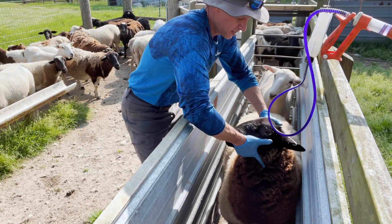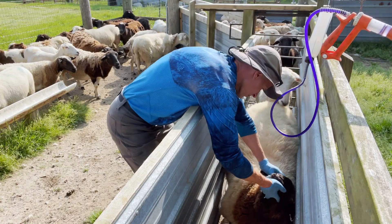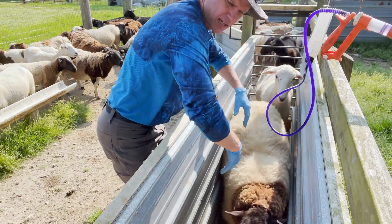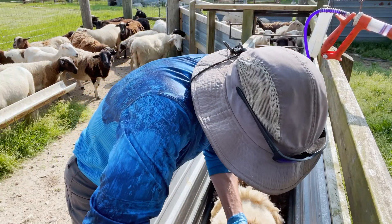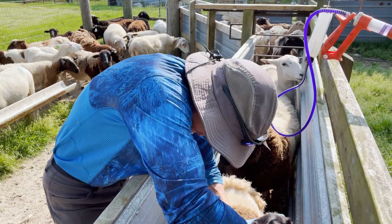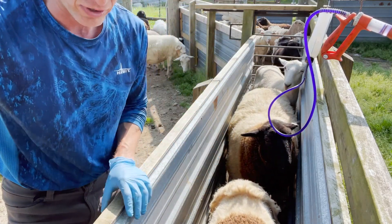A tip for doing this is you want to try to have good lighting. If you have the sun shining where you can use it, that's good. If you check one eye and it's questionable, be sure to check the other and make your choice based upon the lighter colored eye.